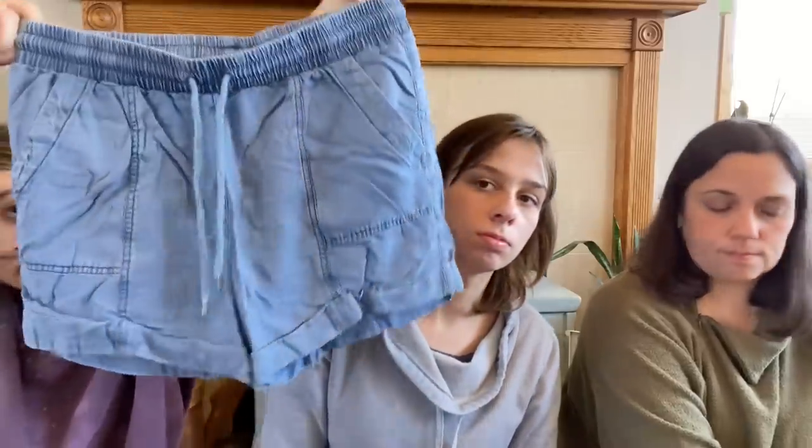My last thing is these pair of shorts. They're cute — Universal Thread, so they're Target. I don't really need shorts at the moment, but I like them.